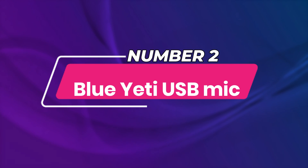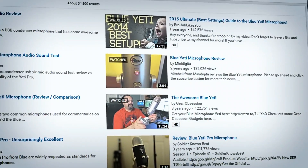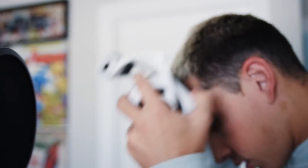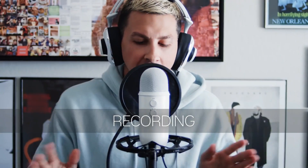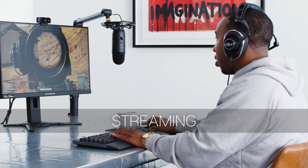Number 2: Blue Yeti USB Mic. This microphone records crisp, clean audio in just about any setting, making it great for reliable voice recording and streaming during video calls and virtual meetings. It features a three-capsule array and four different recording patterns, so it picks up your voice no matter where you are. The front of the mic has a one-touch mute button and volume dial for on-the-fly adjustments.